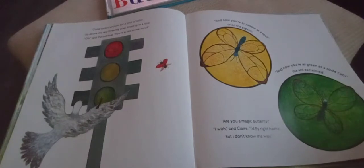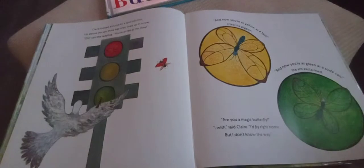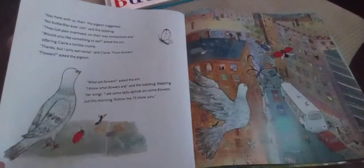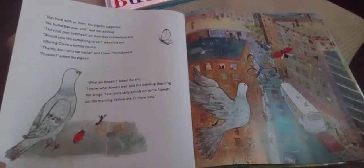'Oh!' said the ladybug. 'You are as red as me!' 'Now you are as yellow as a taxi!' cried the pigeon. 'And now you are as green as a soda can!' the ant claimed. 'Are you a magic butterfly?' 'I wish,' said Claire. 'I want to fly right home, but I don't know the way.' 'Stay here with us,' the pigeon suggested.